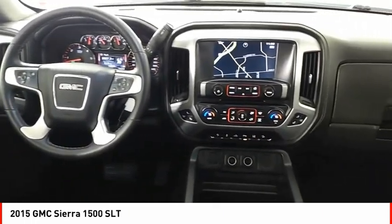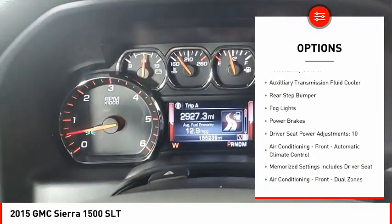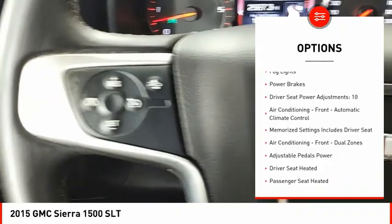Here are some of this vehicle's great options: remote engine start, cargo bed light, LED, traction control, stability control, front suspension type.